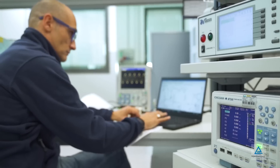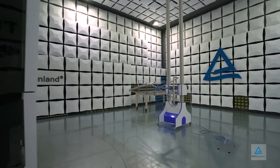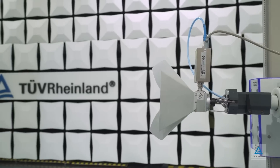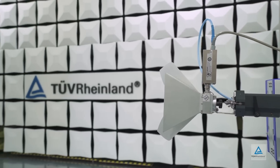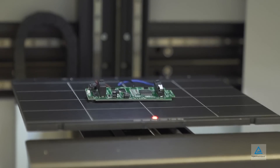Our services include our security labs, EMC labs, wireless labs, cyber security penetration testing, as well as evaluation and integration of alternative components during the development phase.